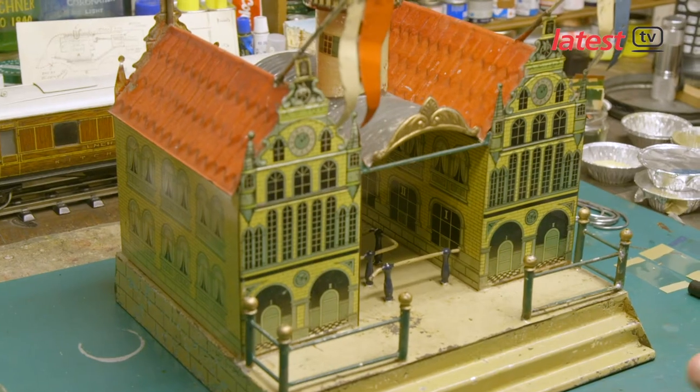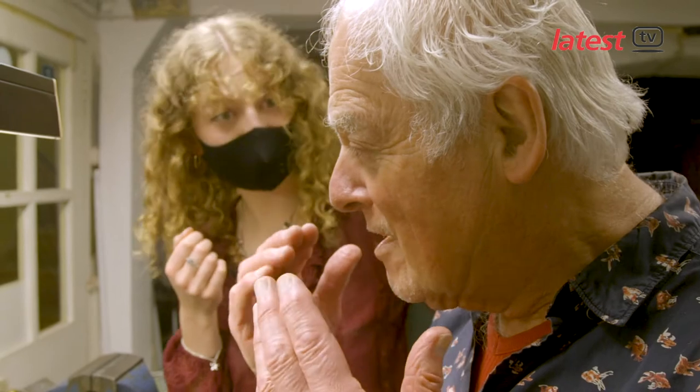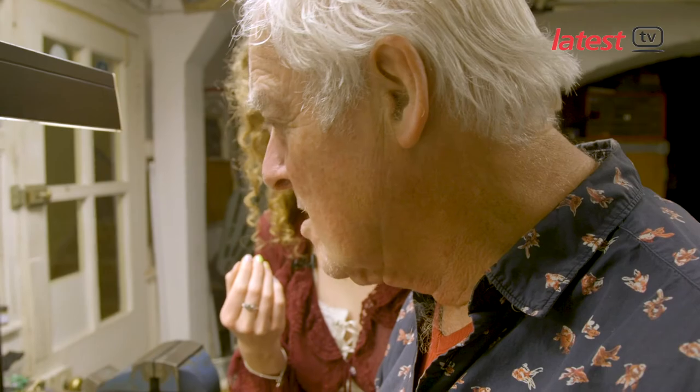People have said, 'Can you show me how to colour match?' And I almost say no, I'm not sure I can, because I think it comes from here — your eyes. It's an artistic skill; it's an ability, I suppose.